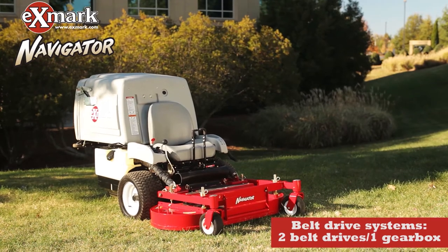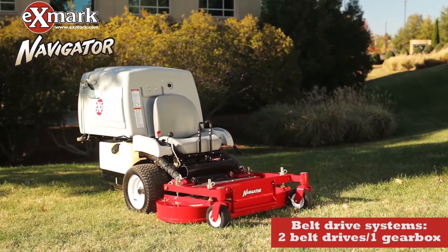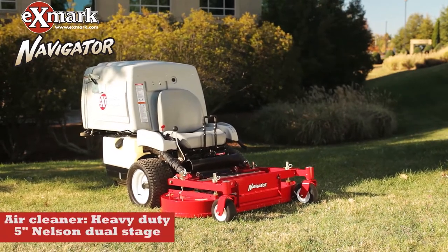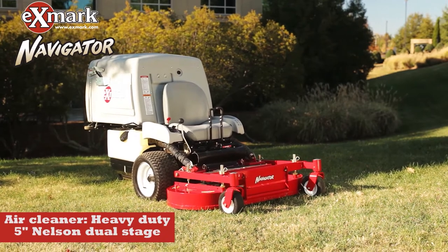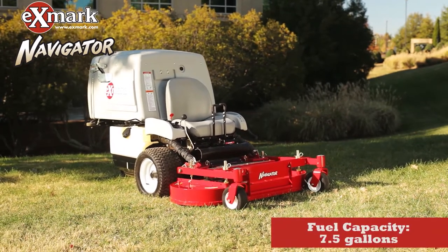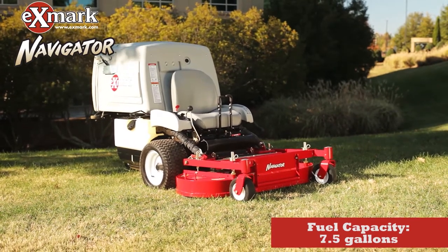The Navigator's belt drive system is simplified compared to standard designs, making it more reliable and less service intensive. The air cleaner is larger, creating maximum airflow for deliverable horsepower. The Navigator's expansive seven-and-a-half gallon fuel tank extends running time — more mowing, fewer stops for gas.